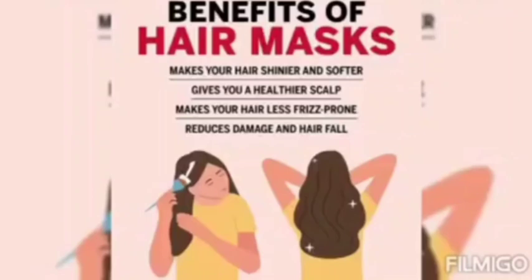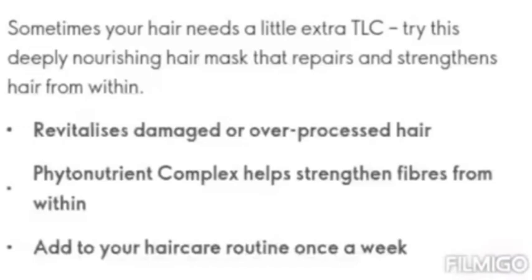So you can try this hair mask. We can use it weekly. It can help with these problems and you can make your hair very healthy.